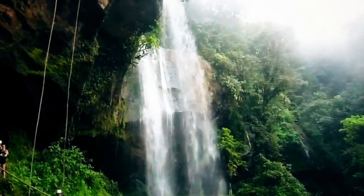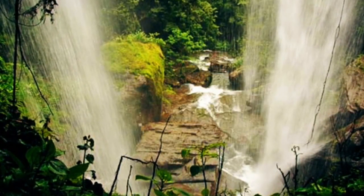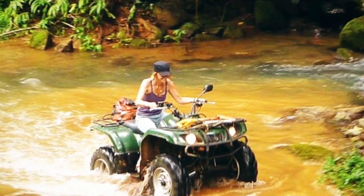ATV tour, mountain biking, horseback riding, water sports, botanical gardens and, of course, seeing the native animals in their natural habitat in the animal sanctuary.